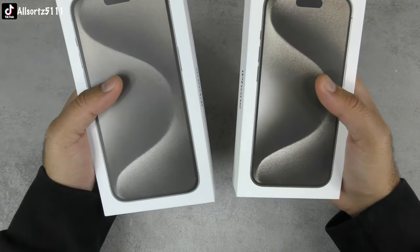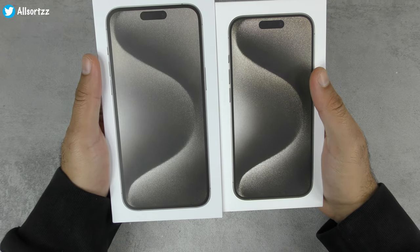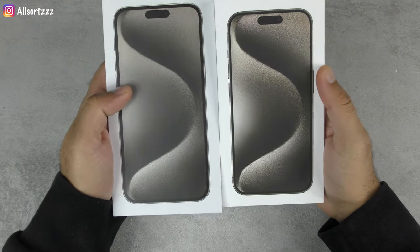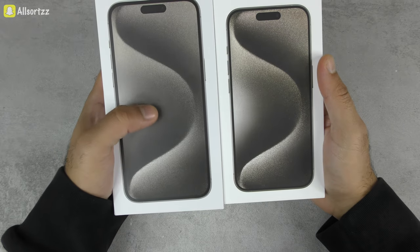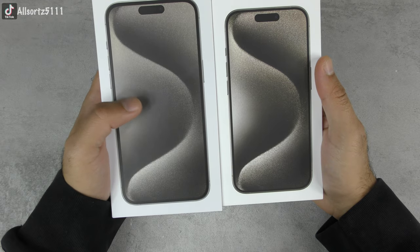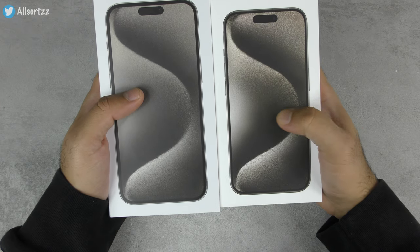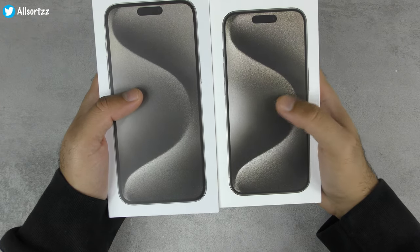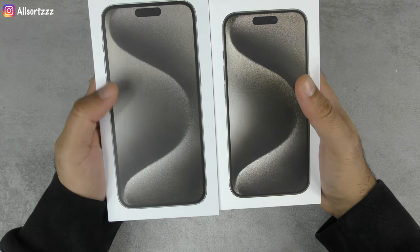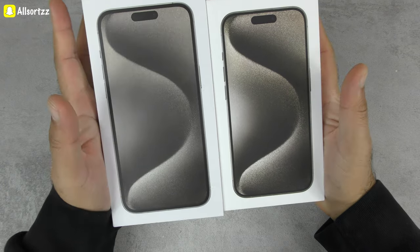Ignore the size difference — the iPhone 15 Pro and iPhone 15 Pro Max are exactly the same, just different box sizes for the phone. Looking at the picture on the front, the fake Goo Phone has a cheaper, lower-quality printed image of the iPhone 15 Pro Max, whereas the original has a 3D printed image that looks much more like 4K quality compared to the roughly 1080p print on the fake.